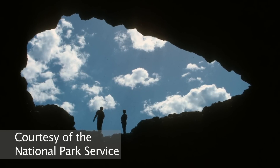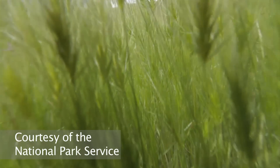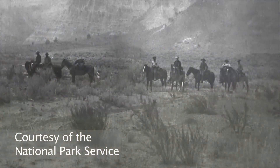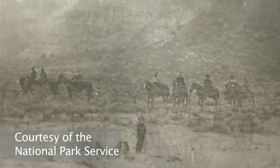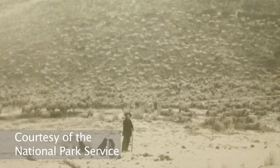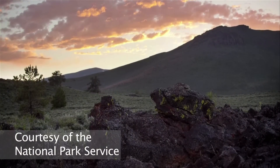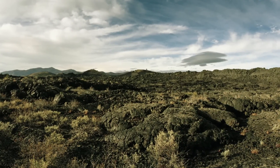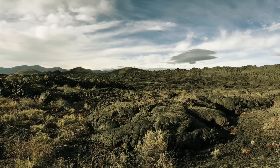In modern times, when Lewis and Clark were passing through the region in the 1800s on their way to find a route to the Pacific, one of their expedition members got lost in the craters area — one of the earliest recordings of that area. Later, when pioneers were heading west along the Oregon Trail, part of the trail went through there. They weren't fond of what they saw; one pioneer called it "the devil's vomit."